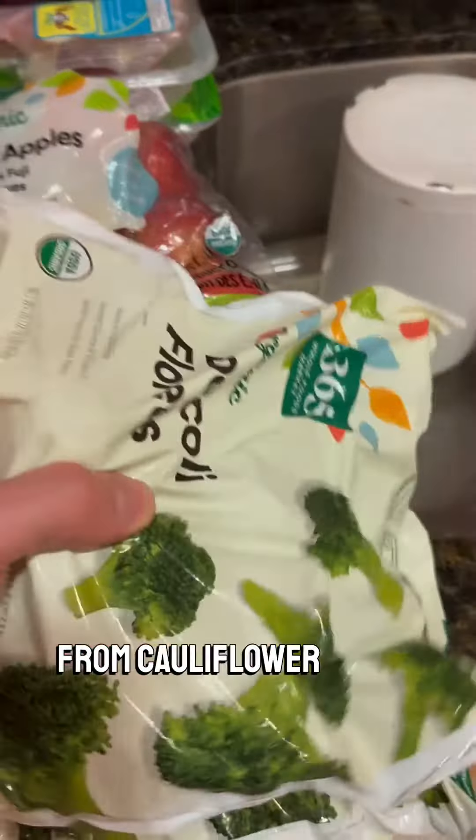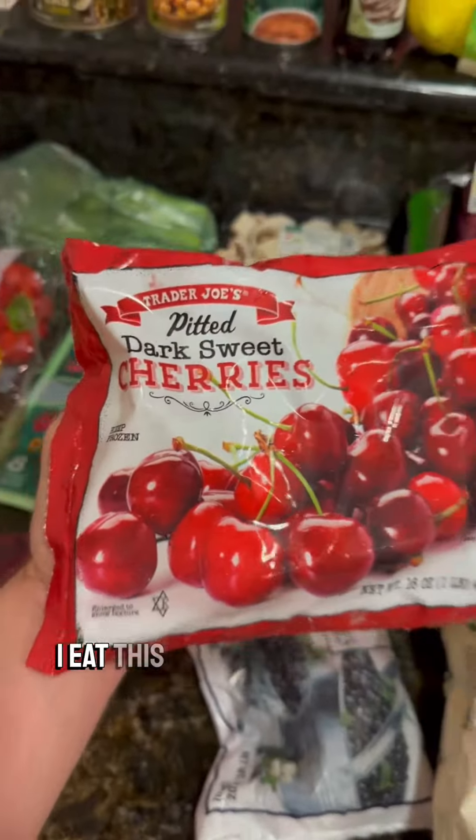Then we have all the frozen vegetables from cauliflower rice to broccoli. Frozen blueberries and frozen cherries — I eat these for dessert a lot.